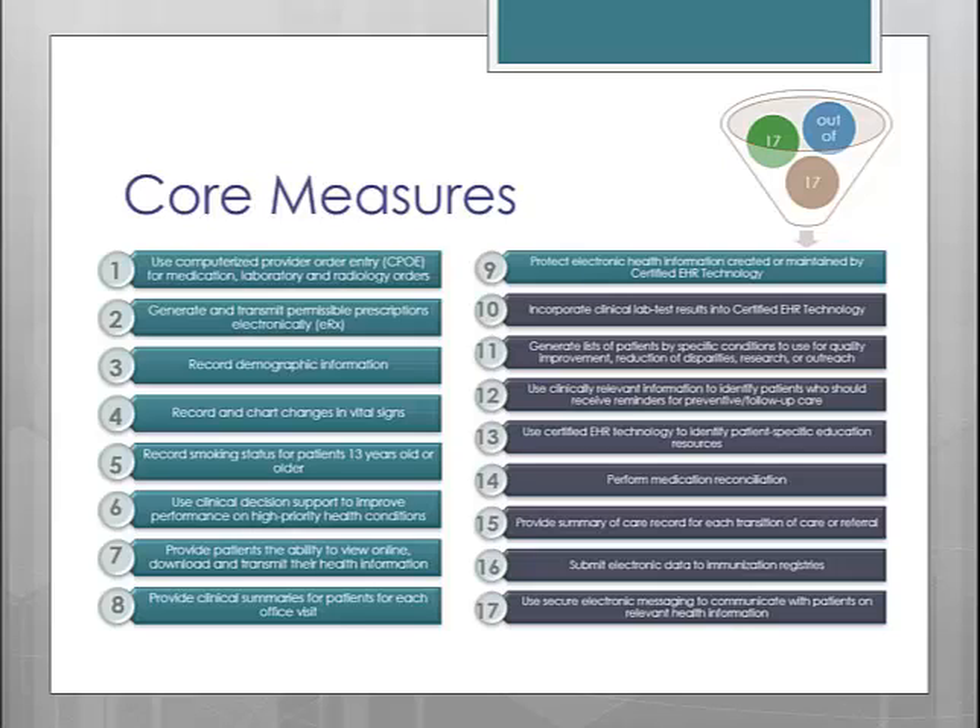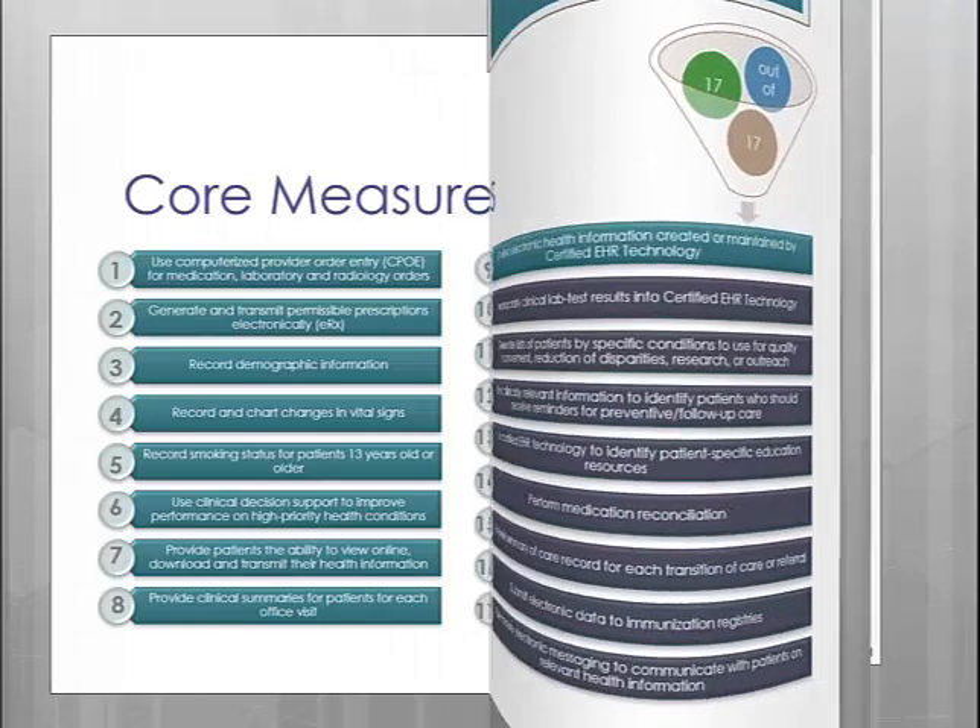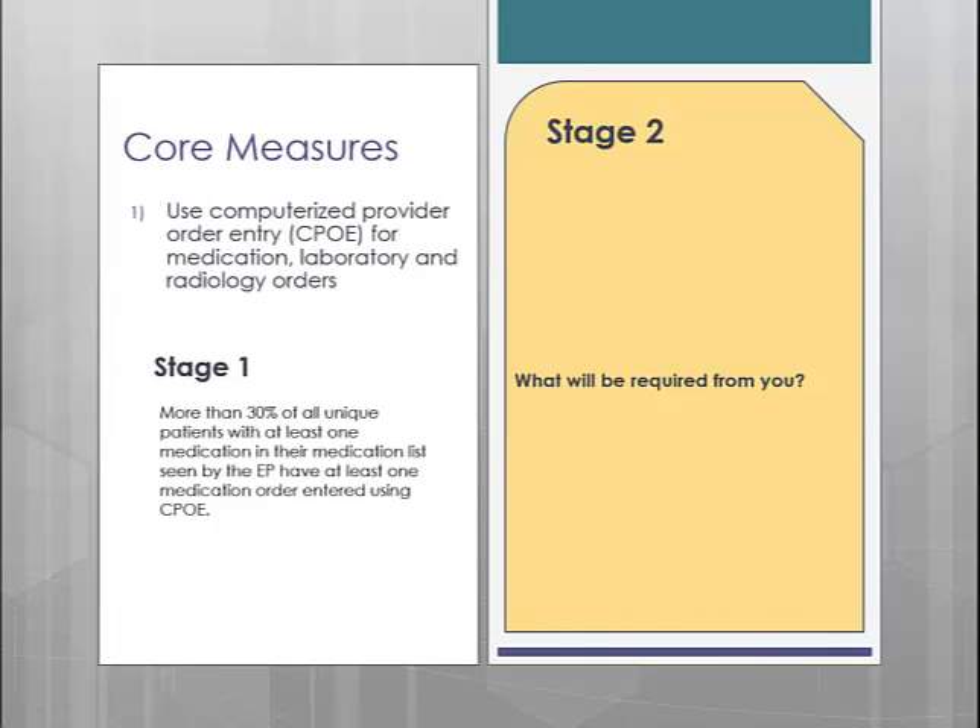First up is CPOE, Computerized Provider Order Entry. This measure has been expanded upon in Stage 2. In Stage 1, you had to have at least one medication documented electronically for at least 30% of your unique patients seen. This was a pretty easy measure, since as long as you were doing your other required objectives, you pretty much had this completed without any additional work.